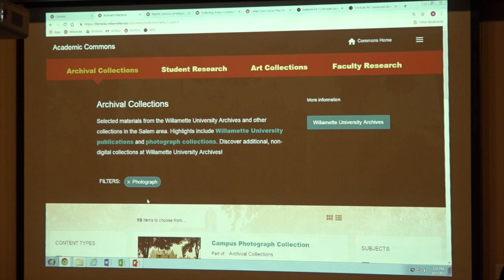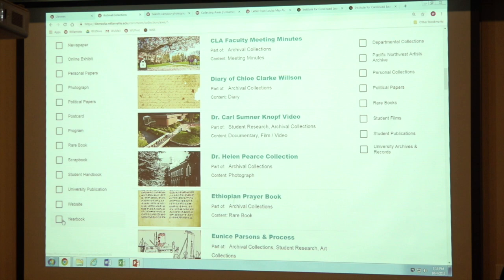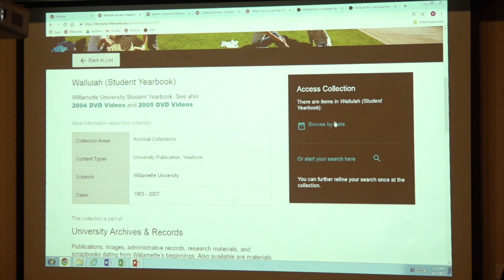So I'm going to go back and show you. Let's look at the yearbook real quick. I just want to show you what this looks like because it's a little different. You can browse by date. With the yearbooks — same with the Collegian, any of our publications — you can browse by date or you can do a search. So either way. If I do a search, I'm typing in 'Bearcat' because it's going to come up for sure.